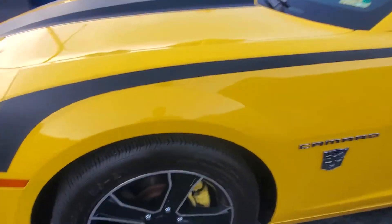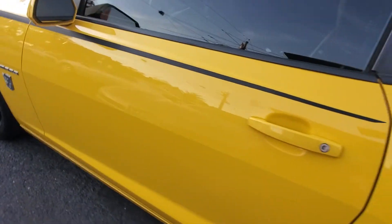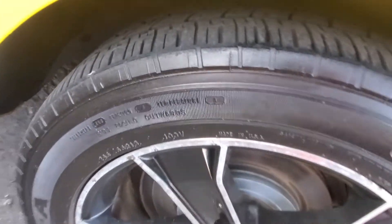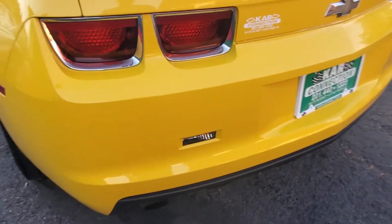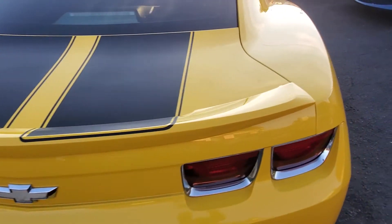As we pull along the side, we'll see that the vehicle is clean, as stated before. Here's your driver's side rear tire with very good tread. The rims are in good condition. Back of the car, the quarter panel's in good shape, so is the rear bumper and tail lights.